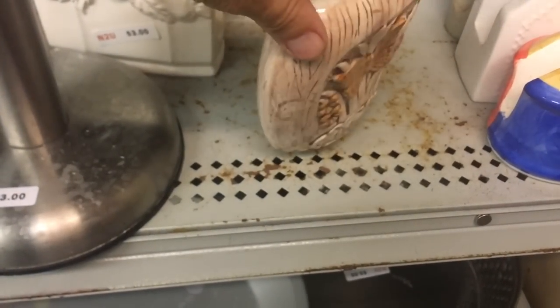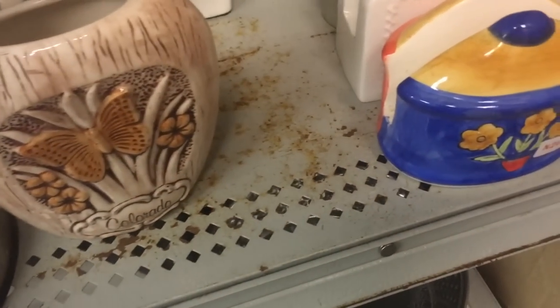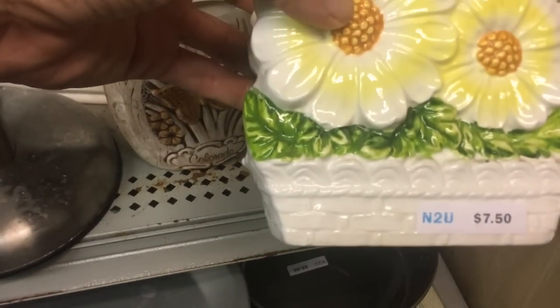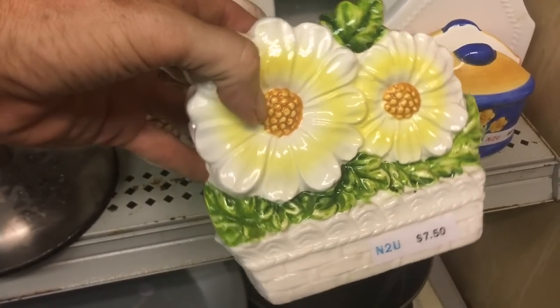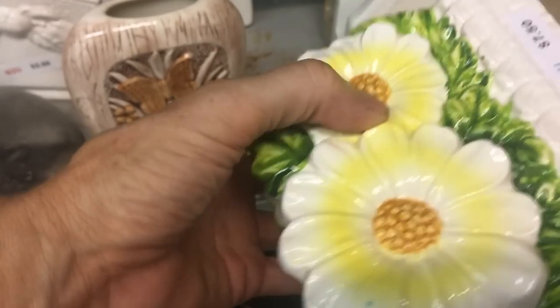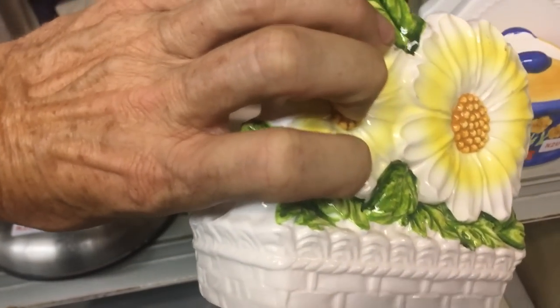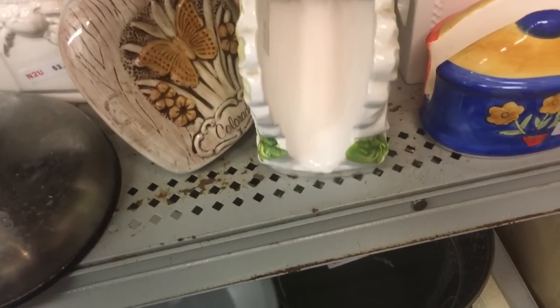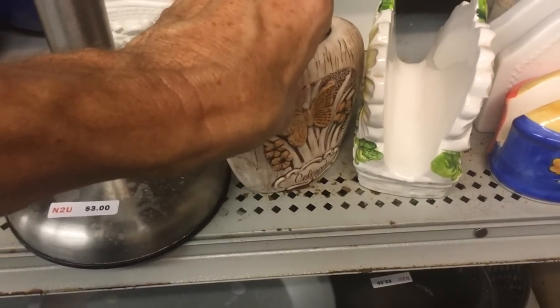I don't really have a lot of collectors for that style, but the daisies back here — this is Lefton, and it's earlier Lefton with the daisies, earlier being 1960s. There's the George Lefton signature on the bottom. People like these kind of funky napkin holders, but at $7.50 I don't think there's a lot of room left in it for me.